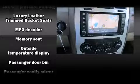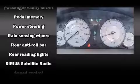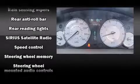Chrysler also prioritized safety and security by including traction control, a security system, and four-wheel disc brakes with ABS.